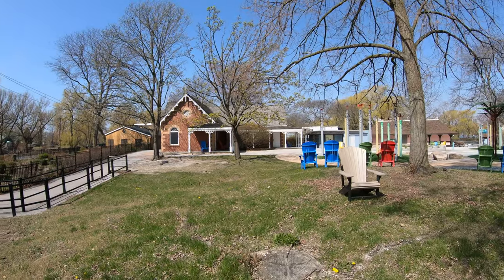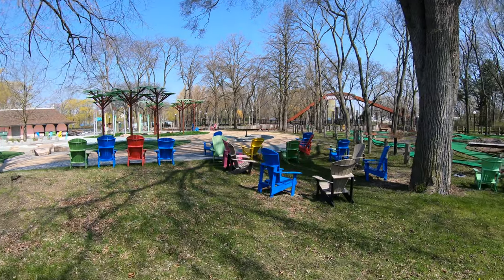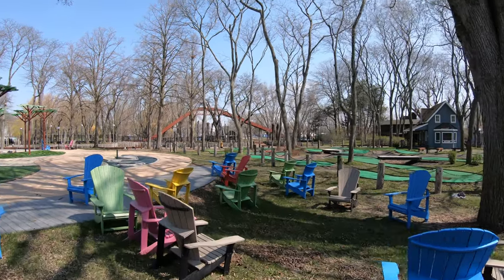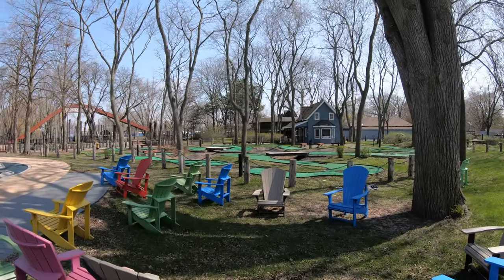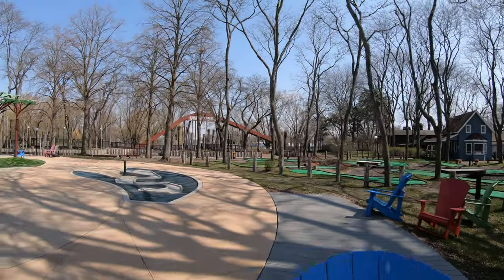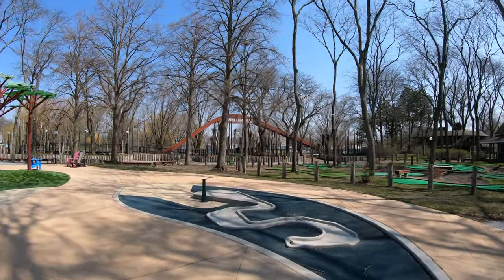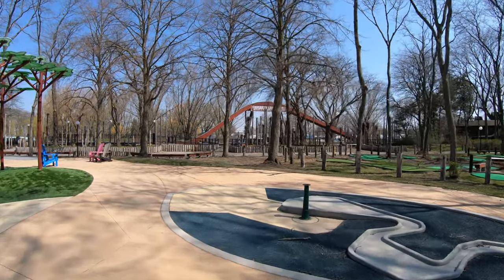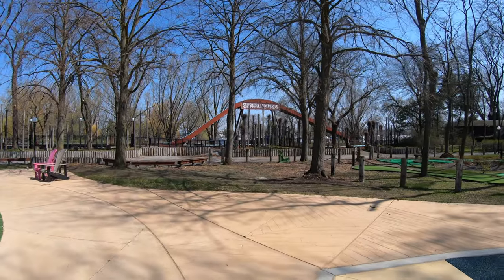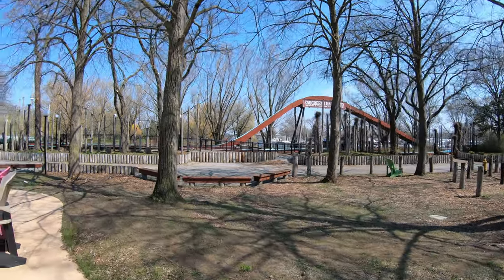I'm just going to walk from this point up to the ferry dock and then show you some scenes. We are facing downtown Toronto, which you'll be able to see shortly. There are some houses or empty places but there's no one here. If you come here during regular times there would be a lot of people and it's very crowded — it's hard to believe it looks like this on a weekend due to the COVID situation.